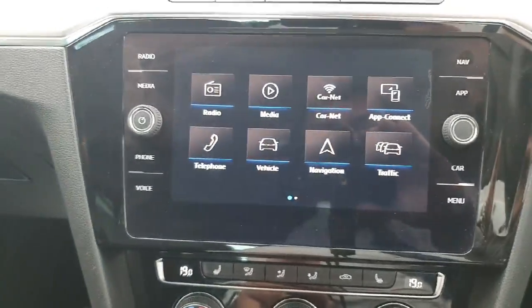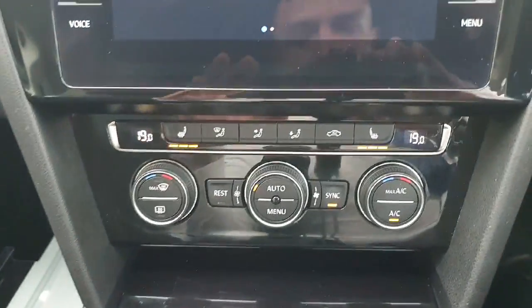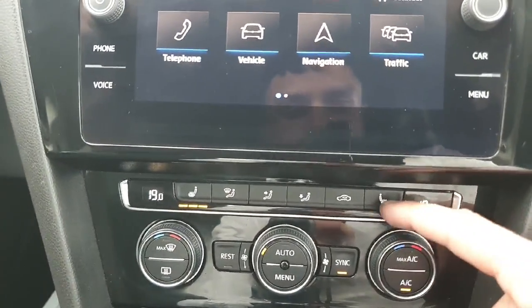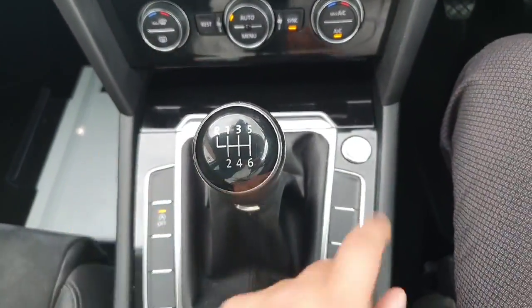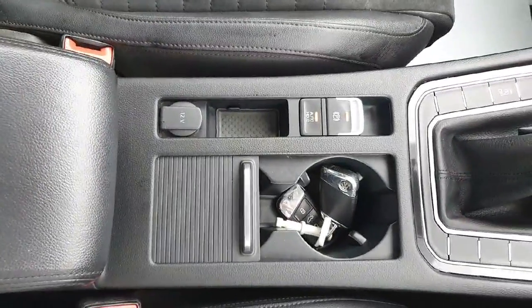Here we have our dual climate control system with heated seats for the front driver and passenger — 3 being the highest level, all the way down to 1 with the lowest level of heating. We have our gear select, auto start-stop function, push to start, center console, electric e-brake, and auto hold.